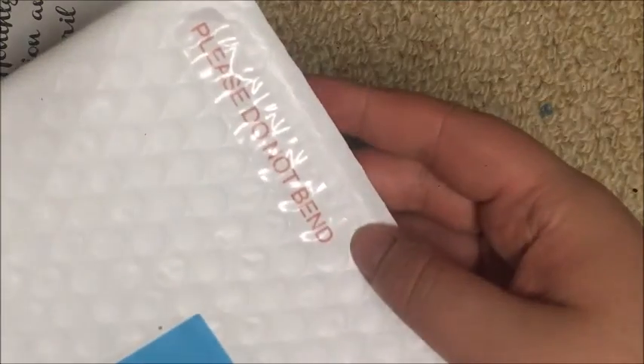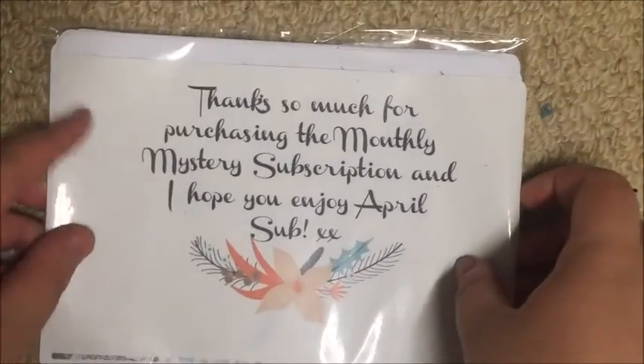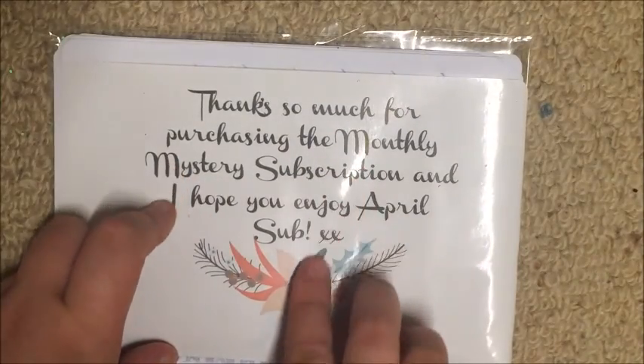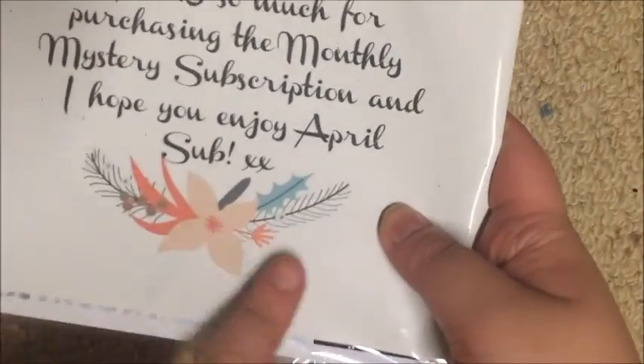It just has a 'please do not bend' on the front. Inside the package it says 'Thanks so much for purchasing the monthly mystery subscription and I hope you enjoy the April sub,' with a little hint here. Anyone who's familiar with this clip art will already know what this kit is, but I'm going to try and keep it a mystery for you guys.